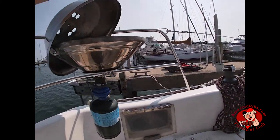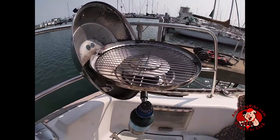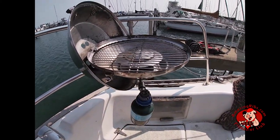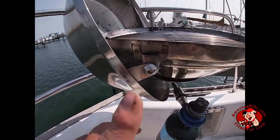The Magma grills all have hinged lids that are permanently attached to the grill body. You can cook with the lid open or closed, but the food will cook faster with the lid closed. The lid is weighted to stay open.